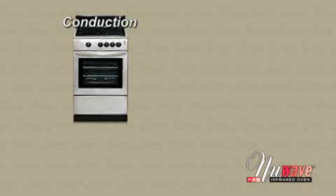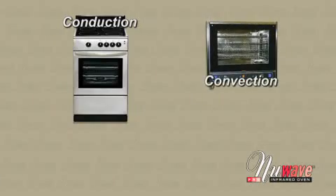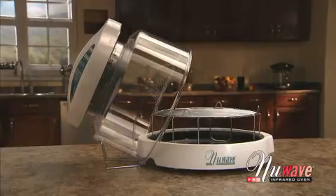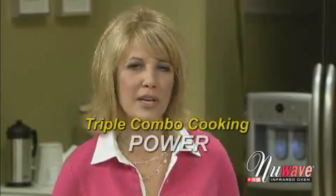The New Wave takes the power of a regular conduction oven, the speed of a professional convection oven, and the technology of infrared cooking, and combines them all into one affordable, advanced kitchen appliance. Conduction, convection, and infrared — I like to call it triple combo cooking power.